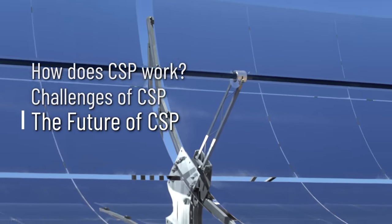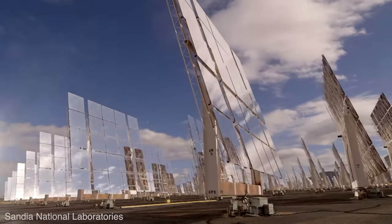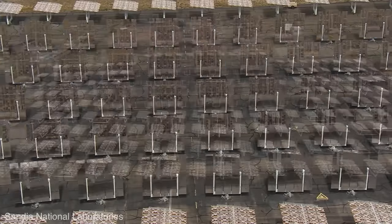I was really curious about what the future is going to look like, so I reached out to Cliff Ho, a scientist at Sandia National Labs and one of the lead researchers in concentrated solar power.